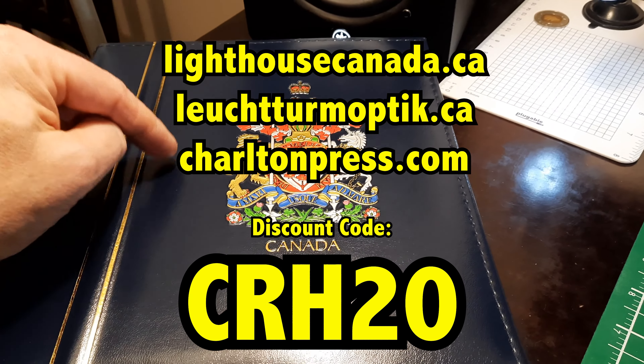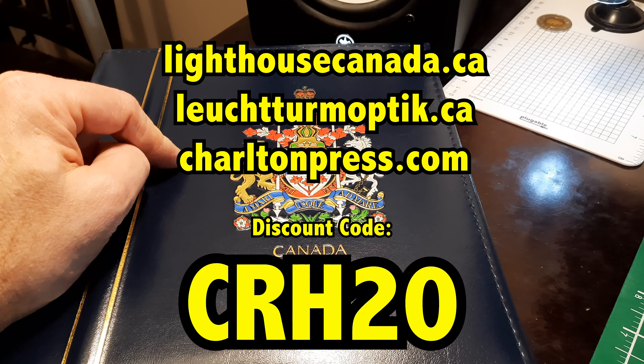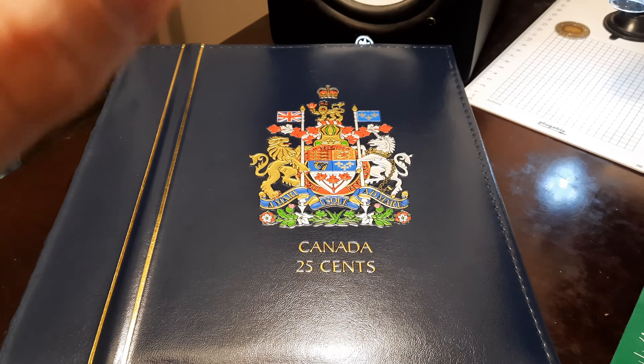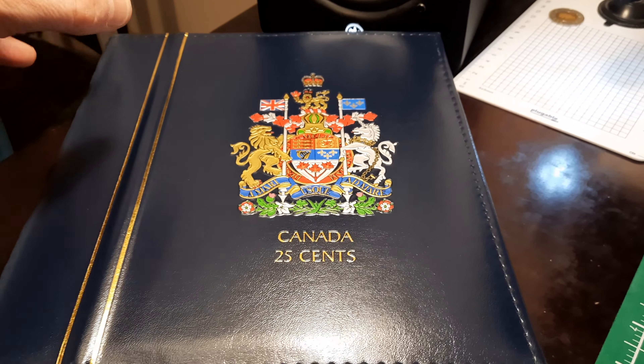If you are following along at home and you want to do quarter hunts and you want to get your hands on a Lighthouse Vista album, use the code CRH20 at Lighthouse because you can get 20% off your order. They are a sponsor of the channel and great friends.